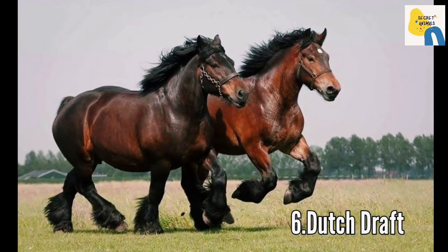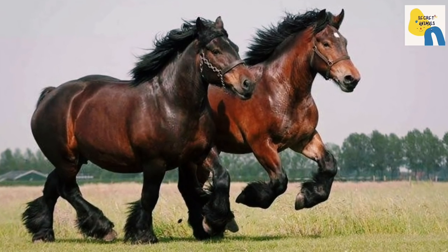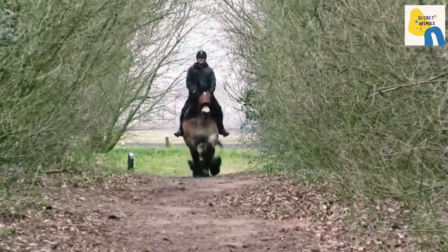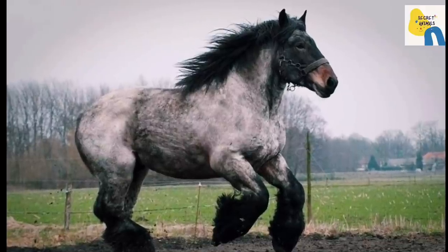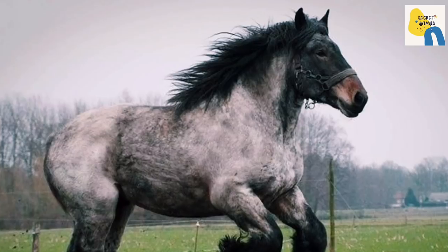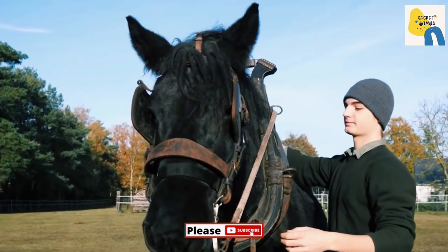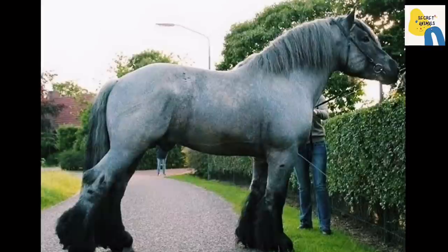At number 6 is the Dutch Draft. The Dutch Draft is a relatively recent large horse breed, appearing after World War I from crossbreeding between Ardennes and Belgian Draft horses. Heavy-set like its parent breeds, it was popular around Zeeland and Groningen for farm work and other heavy pulling jobs. World War II caused a sharp decline in numbers, making this a comparatively rare breed.